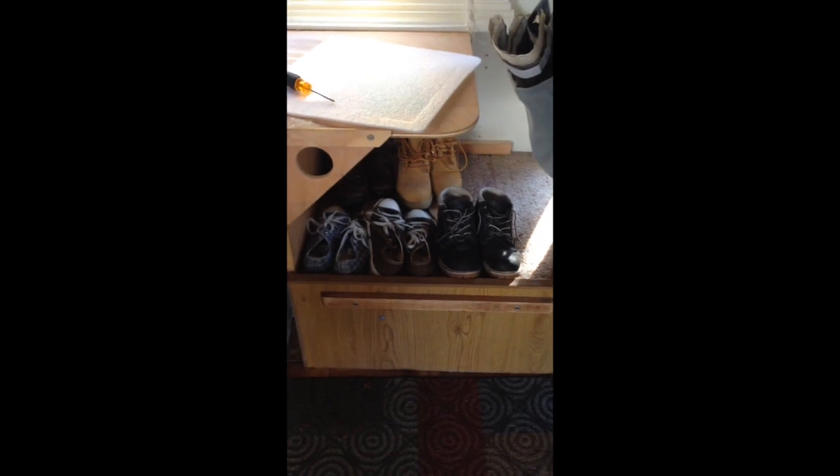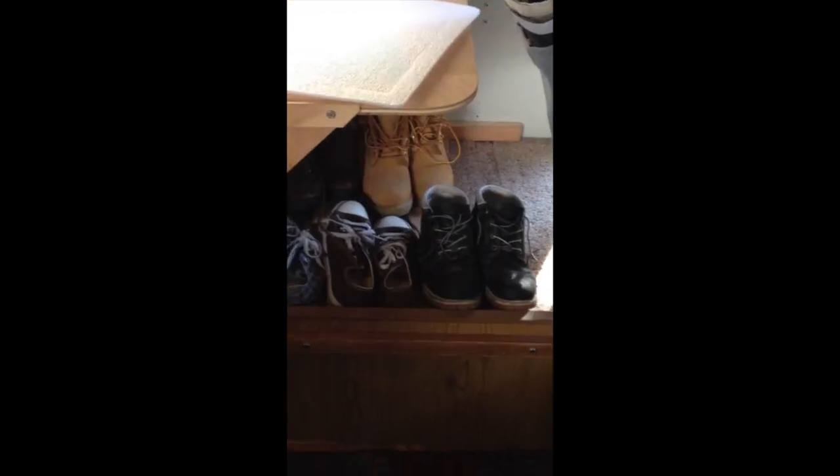I'm using the entrance part right behind the driver's seat to hold all of my shoes. I still have a couple more shoes in the house, so I haven't moved everything in yet. I also brought in a chest just to have a little more space to put product in.